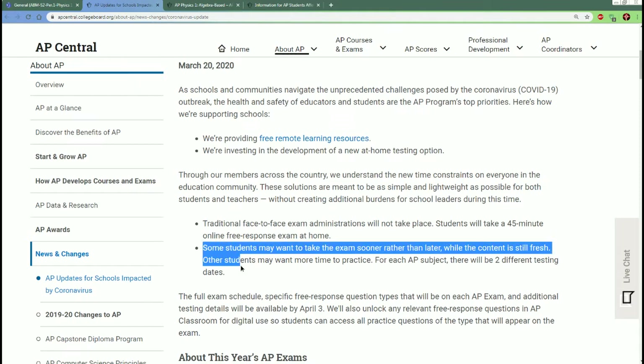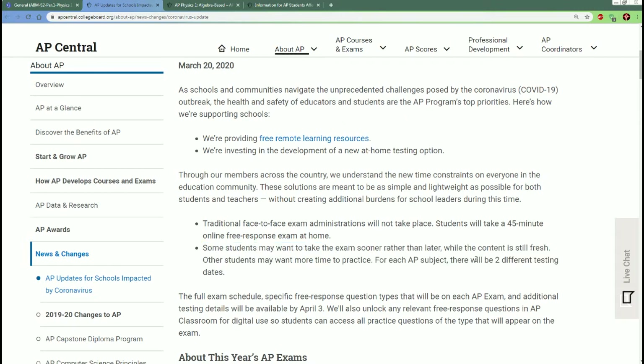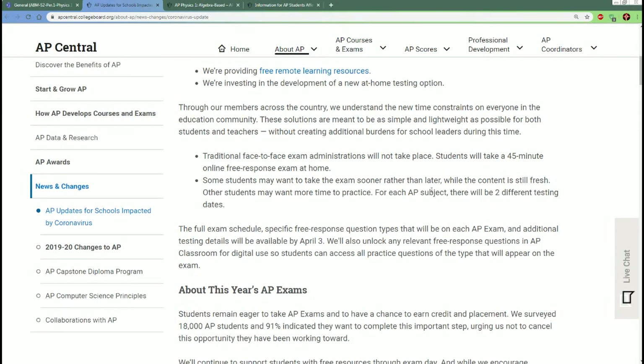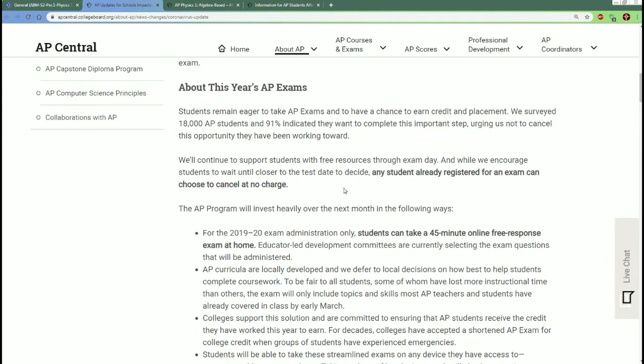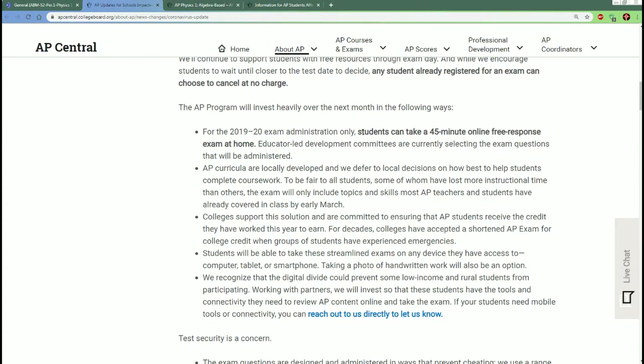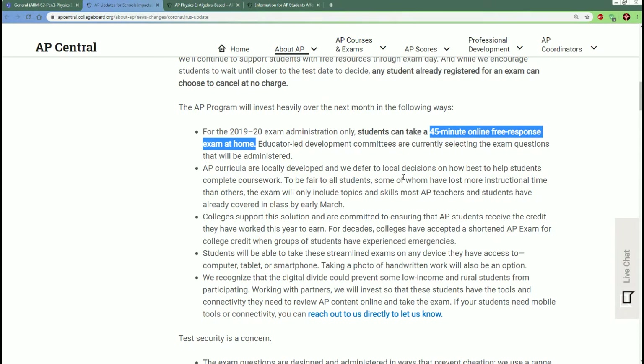Some students may want to take the exam earlier if the content is still fresh. There are going to be two different test dates. As of right now they haven't released the full schedule yet, but please understand it will be a 45-minute online free response exam at home only.